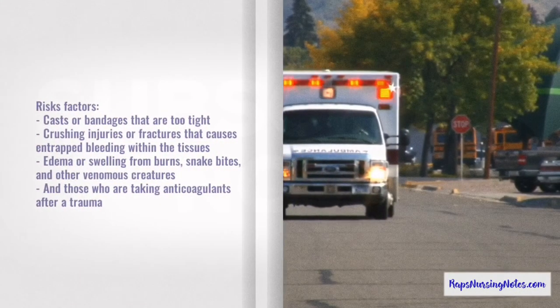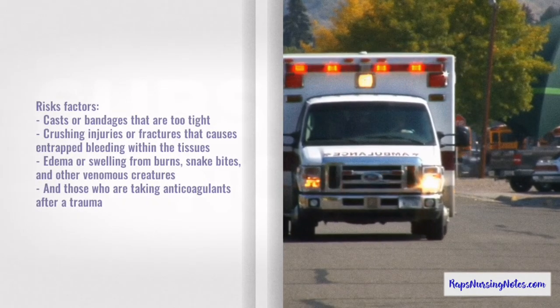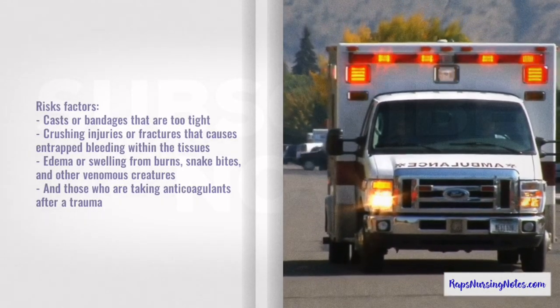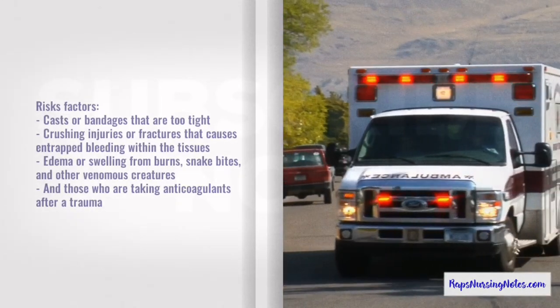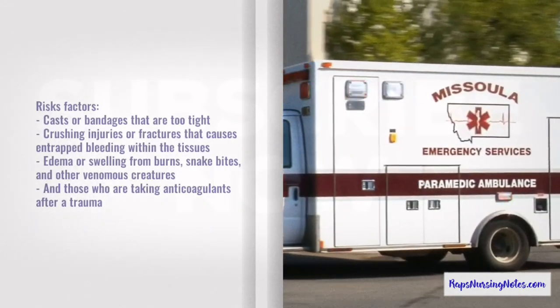Number 2. Risk for developing acute compartment syndrome includes those with casts or bandages that are too tight, crushing injuries or fractures that cause trapped bleeding within the tissues, edema or swelling from burns, snake bites and other venomous creatures, and those who are taking anticoagulants after a trauma.